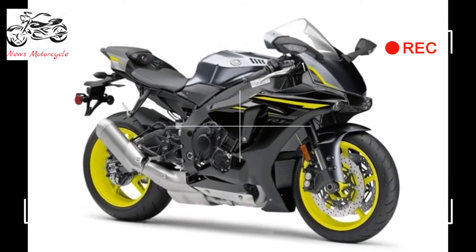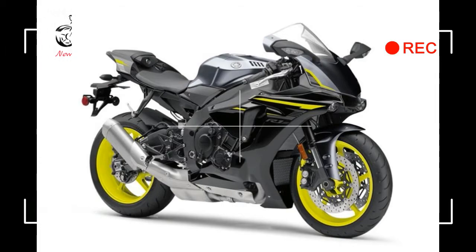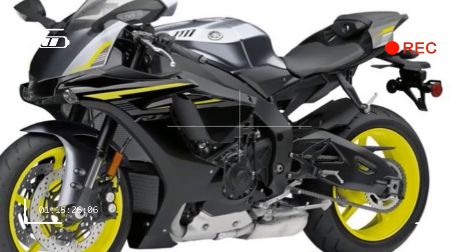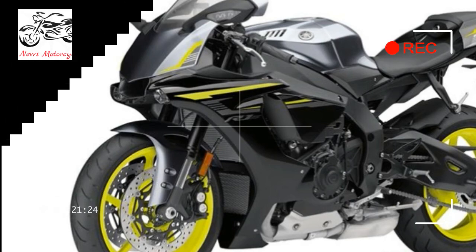MotoGP styling: The styling on the R1S is shared with the YZF-R1M and YZF-R1, and inspired by the YZR-M1, purposely sculpted for maximum aerodynamic efficiency.